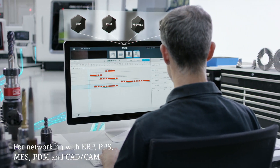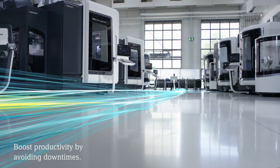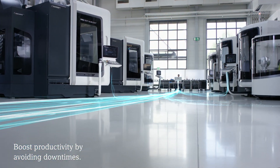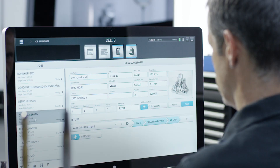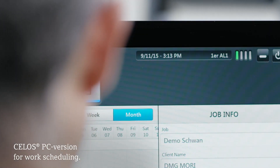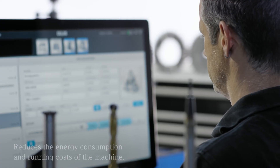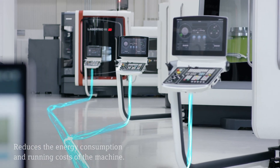With the new PC version of CELOS, you can now minutely plan your production straight from your PC and integrate any machines or equipment you need into one holistic CELOS environment.